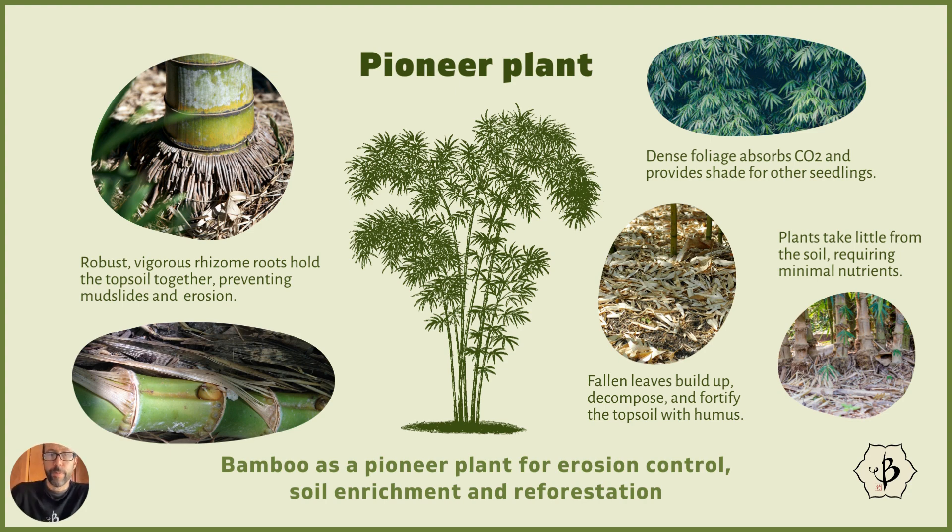Bamboo grows so fast. A tree would take forever to grow and might not survive year after year in low-quality soil. If bamboo gets established, it'll take off quickly, and as it does it'll produce more shade for other seedlings to grow. A lot of trees need some shade in the first years when they're small and sensitive, and then as they grow and mature they can grow up into full sunlight. Bamboo is very resilient — it can grow and produce shade for more sensitive plants, helping for the full recovery of the ecosystem. Bamboo is quite a wonder crop.